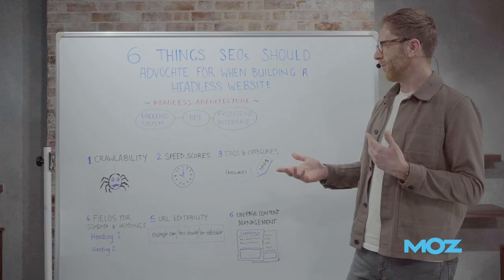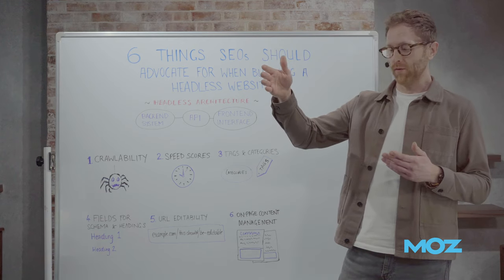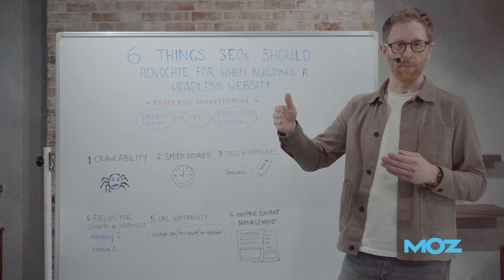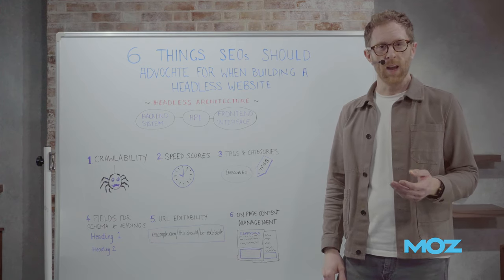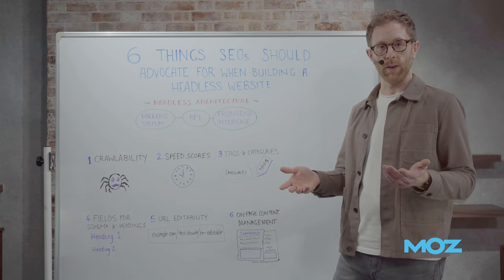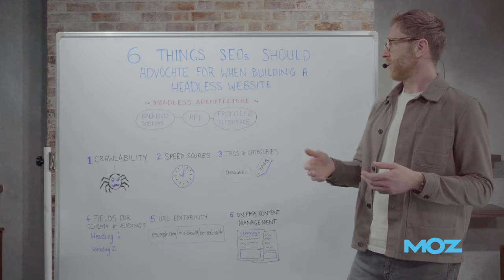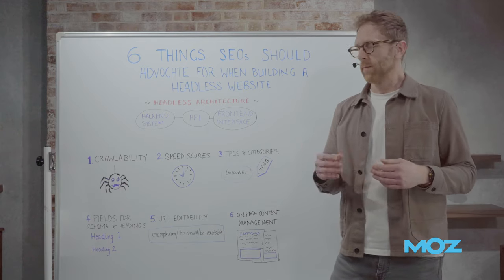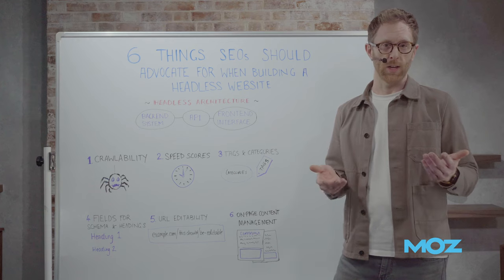Over the last couple of years, we've been seeing a real trend of headless websites coming to the market. Different engineering teams, marketing teams, and SEOs that we've been collaborating with have found different challenges and different ways of working with headless to help improve their outcomes. Today, I wanted to take you through six things that SEOs should advocate for when building headless websites — learnings and outcomes from real-world projects we'd love to share.